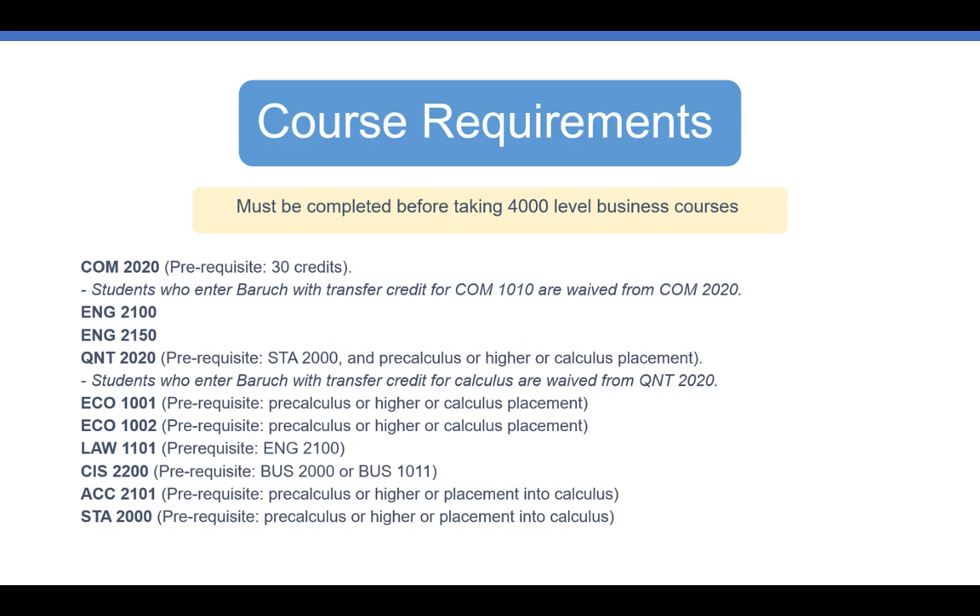The following 10 courses must be completed before taking 4,000 level business courses. Students are expected to complete COM 2020, a communications course, English 2100, English 2150, Quant 2020, Microeconomics, Macroeconomics, Business Law, Computer Information Systems, Accounting 2101, and Business Statistics.